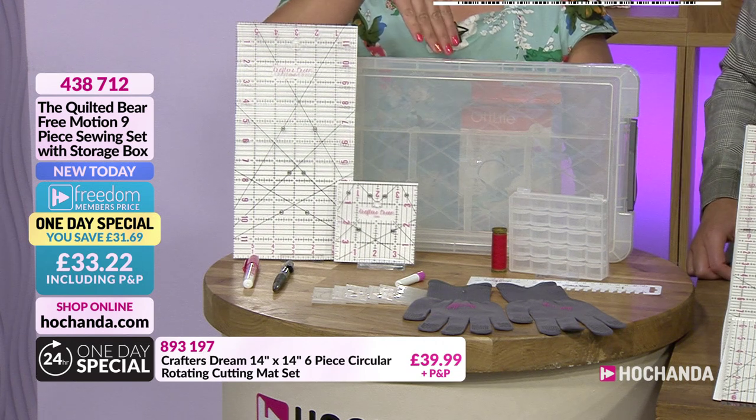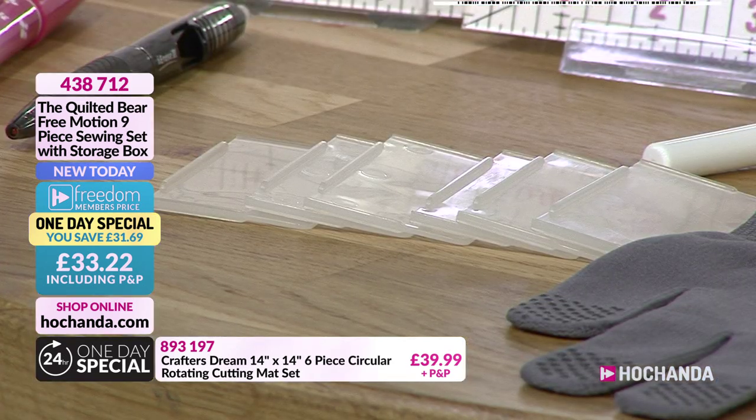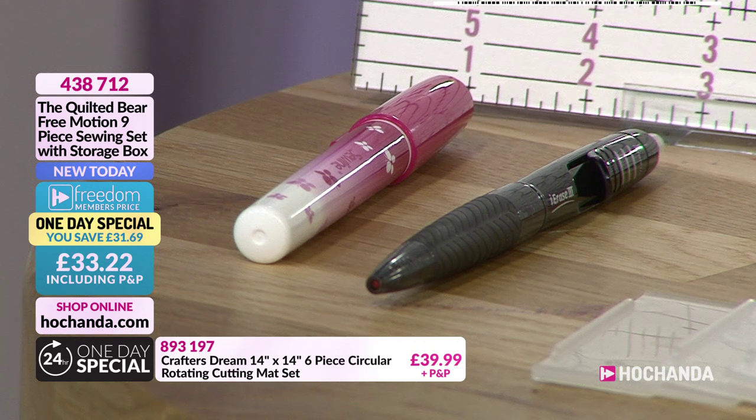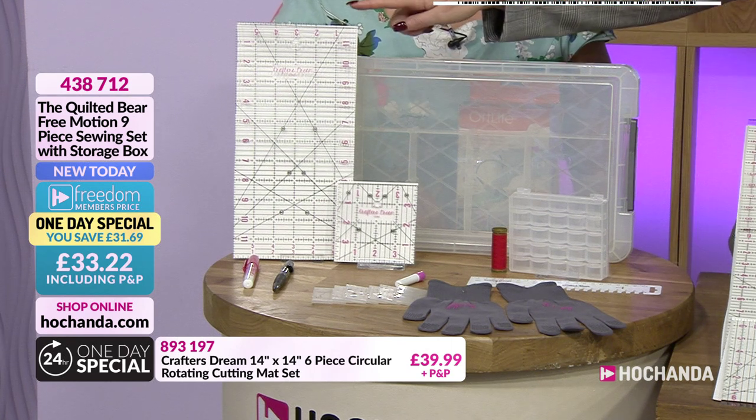The kit also includes dividers for organizing your box — it's entirely up to you how you set them up. There are two fabric pens: a black heat-erasable fabric pen so you can draw guidelines on your fabric and iron them away after sewing, and a glue pen for appliqué — attach your fabric quickly without appliqué paper to speed up the doodling and stitching process. Incredible value.